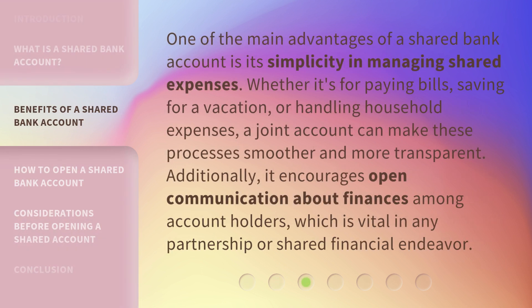One of the main advantages of a shared bank account is its simplicity in managing shared expenses. Whether it's for paying bills, saving for a vacation, or handling household expenses, a joint account can make these processes smoother and more transparent. Additionally, it encourages open communication about finances among account holders, which is vital in any partnership or shared financial endeavors.